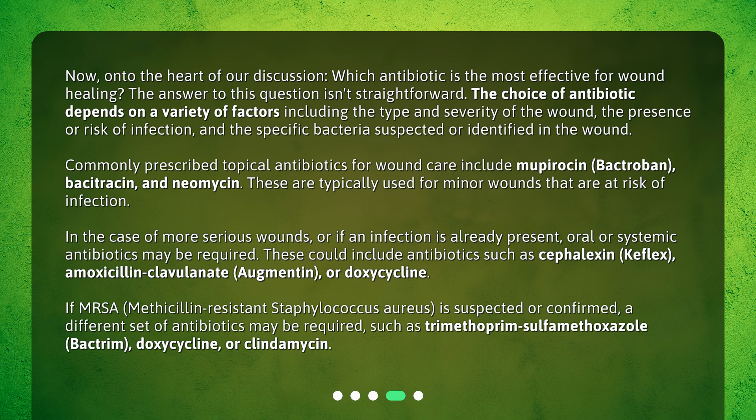If MRSA — methicillin-resistant Staphylococcus aureus — is suspected or confirmed, a different set of antibiotics may be required, such as Trimethoprim-Sulfamethoxazole (Bactrim), Doxycycline, or Clindamycin.